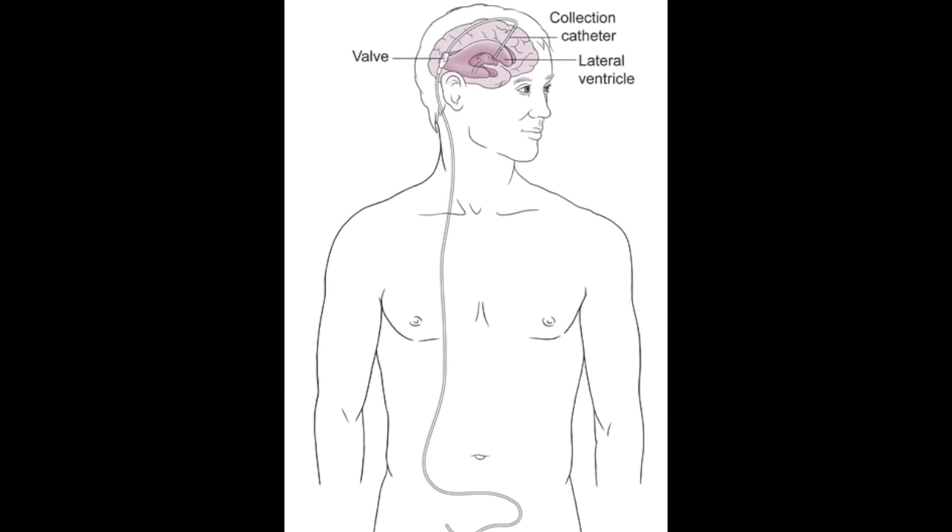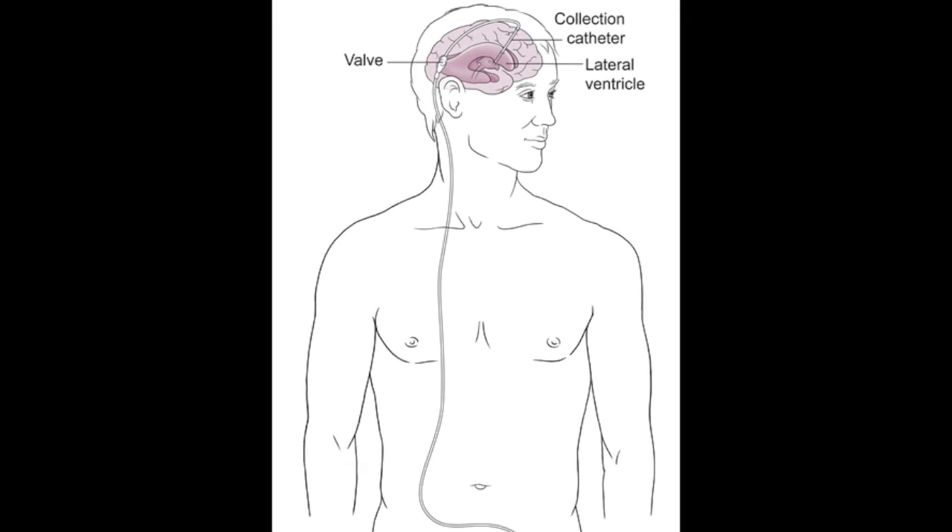The primary treatment for hydrocephalus is placement of a drainage tube to bypass any area of obstruction. This internal drainage system is called a shunt — a ventricular peritoneal shunt or ventricular pleural shunt.